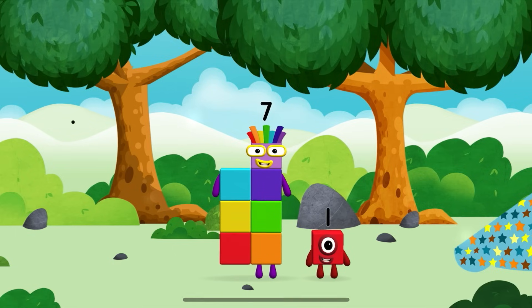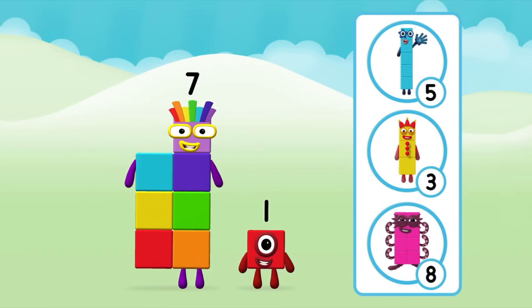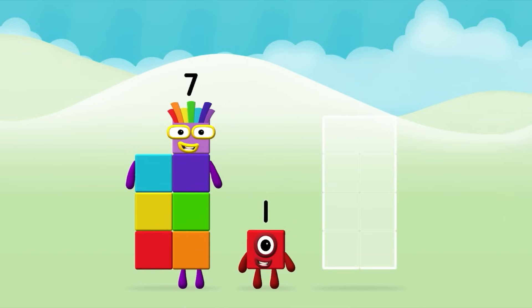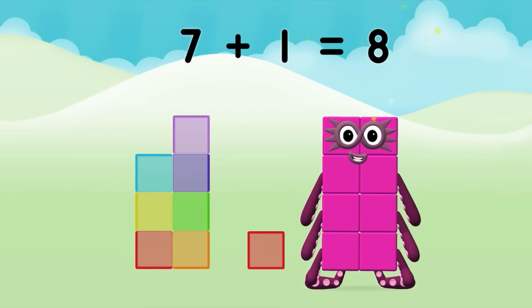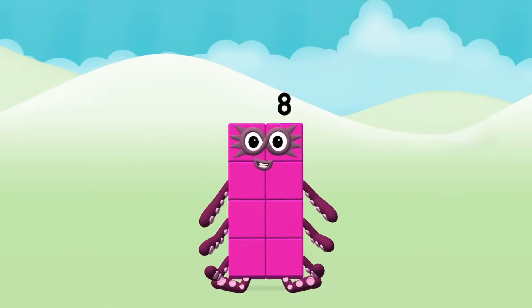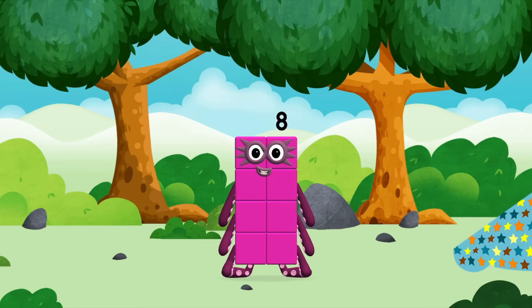Which number block did you find? Which number block do you think adding these together will equal? That's right! Add the number blocks together! 7 plus 1 equals 8! Great! You made a new number block!